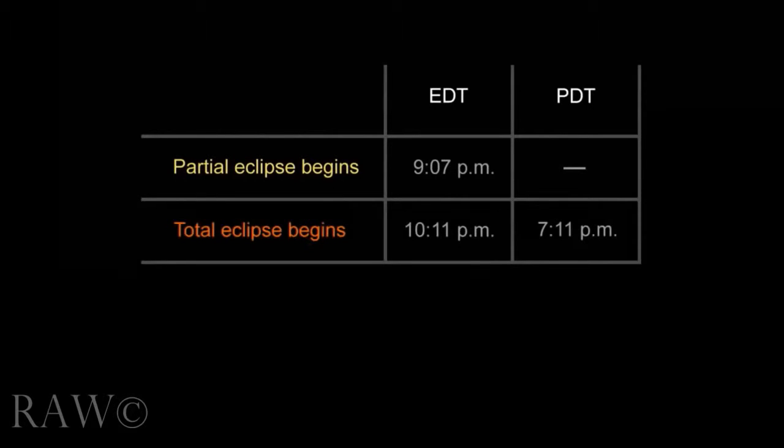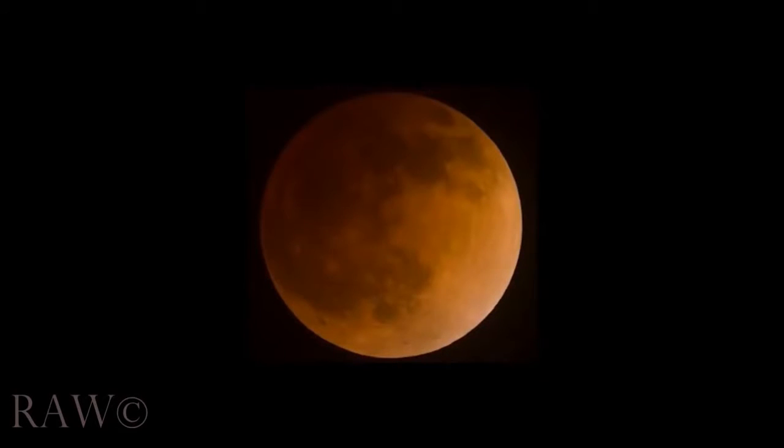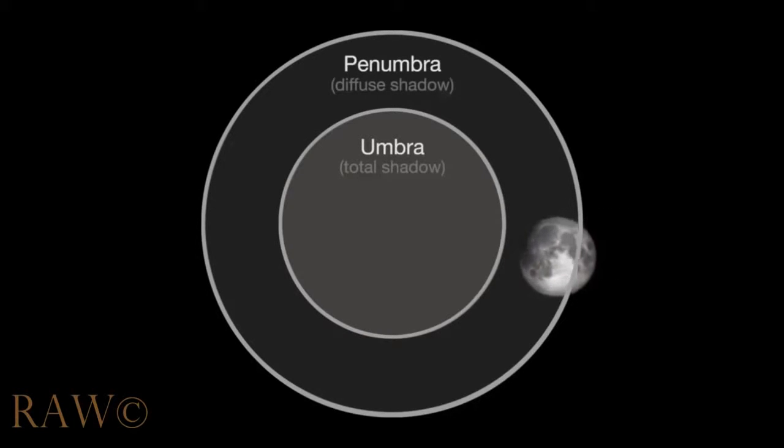The total eclipse begins at 10:11 p.m. Eastern Daylight Time, and also lasts for more than an hour, ending at 11:23 p.m. The moon's reddish color is caused by sunlight refracting through Earth's atmosphere on its way to light the moon's surface. This month, the moon skims Earth's shadow, just as it did in the April lunar eclipse.